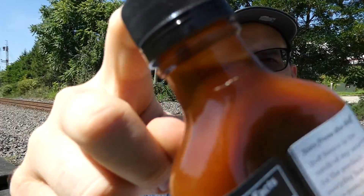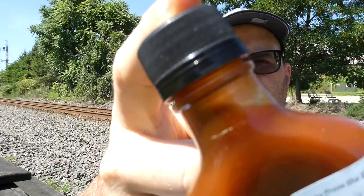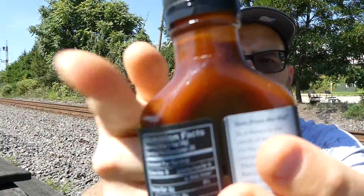Little consistency check here. It's about your normal hot sauce consistency, maybe a little thinner. Not bad — I mean, it's just peppers, vinegar, salt, and garlic, so that makes sense.